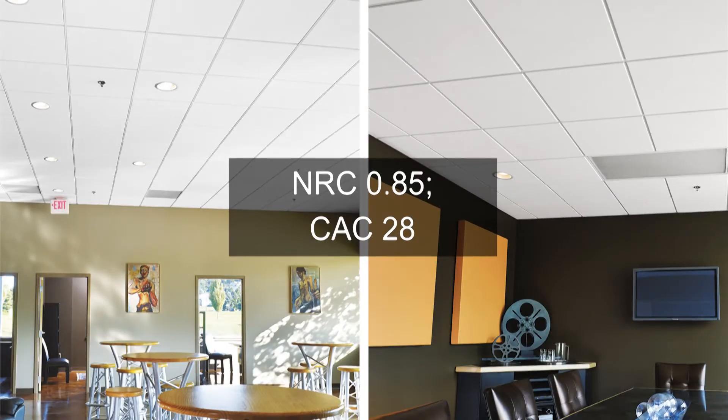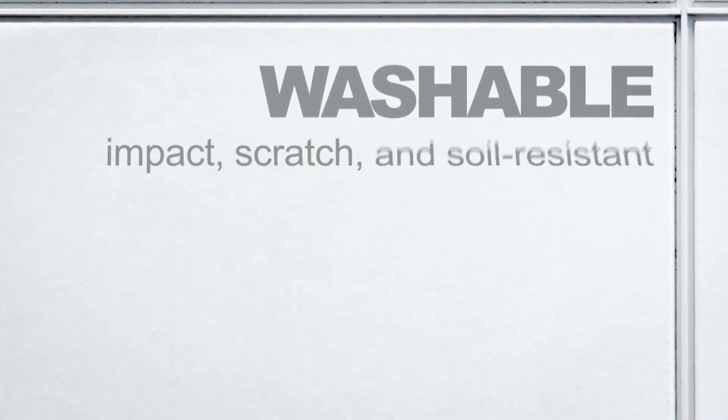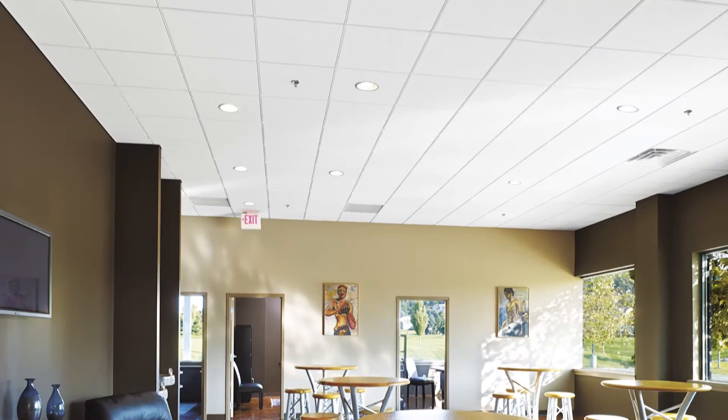Cala has a cool white fine-textured surface and outstanding acoustical performance to both absorb and block sound, so it's perfect for both open and closed plan projects. It's washable, impact-, scratch-, and soil-resistant, with 68% recycled content.